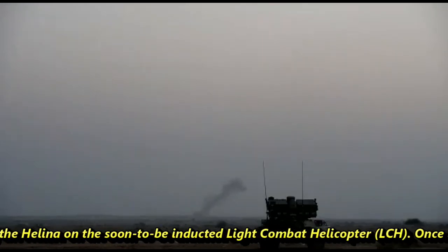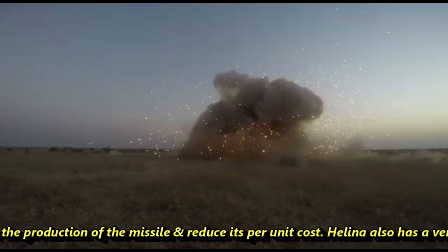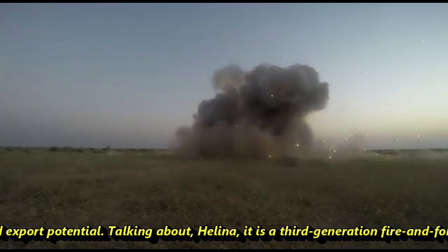The Indian Air Force had also asked for the feasibility of integrating Helena on the soon-to-be-inducted Light Combat Helicopter LCH. Once integrated, it would further increase the scale of production of the missile and reduce its per-unit cost. Helena also has very good export potential.